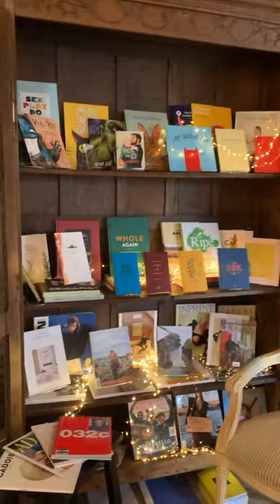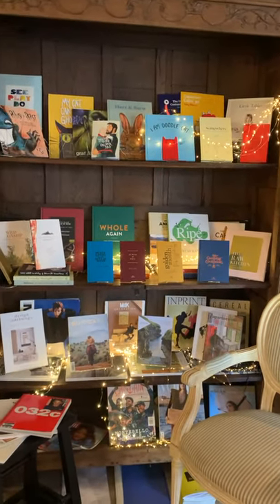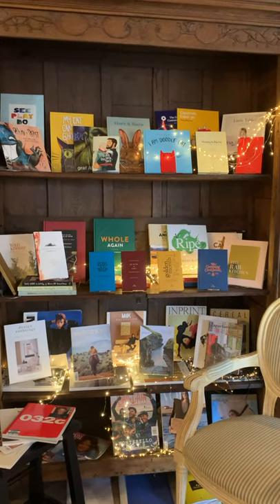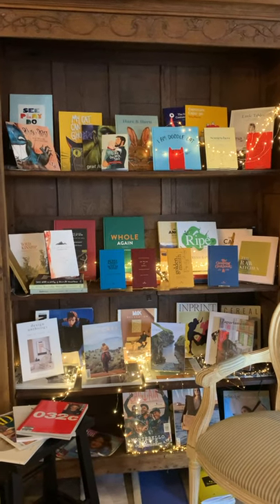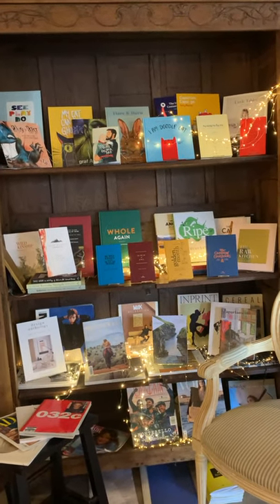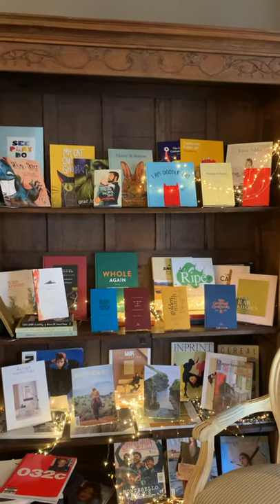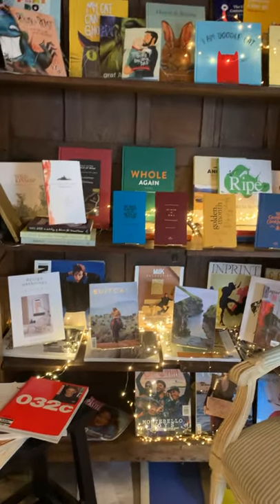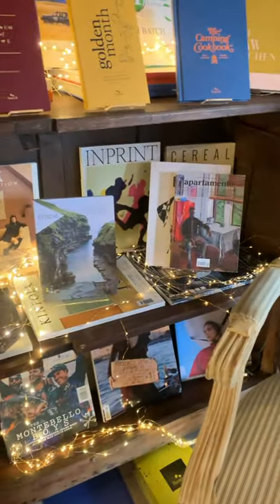Over here we have Beatnik — New Zealand books, both written and published here in New Zealand. Beatnik Publishing is a wonderful company with a great range of books on all different topics: food, books for children, poetry. I highly recommend you look at that range as well. And then down here we have our magazine range from Curated.